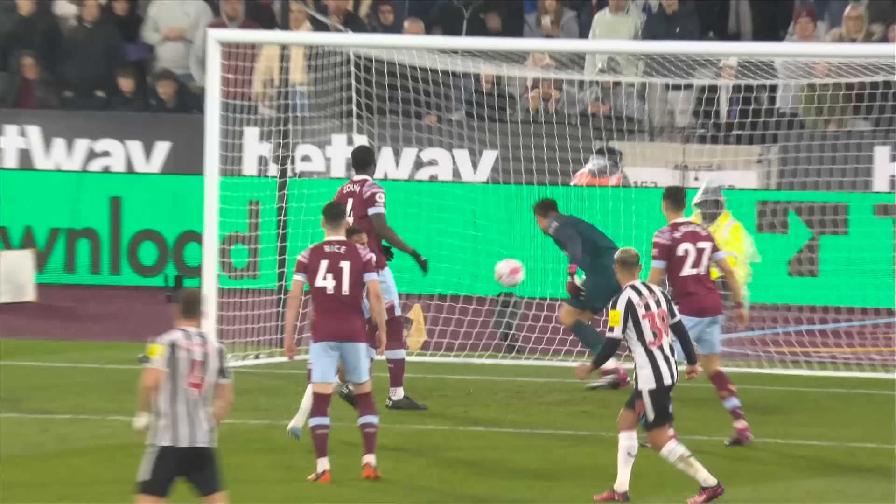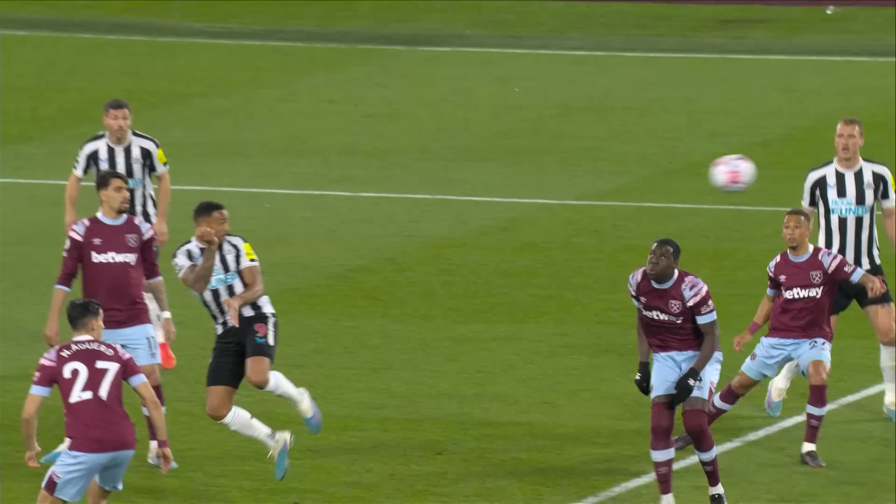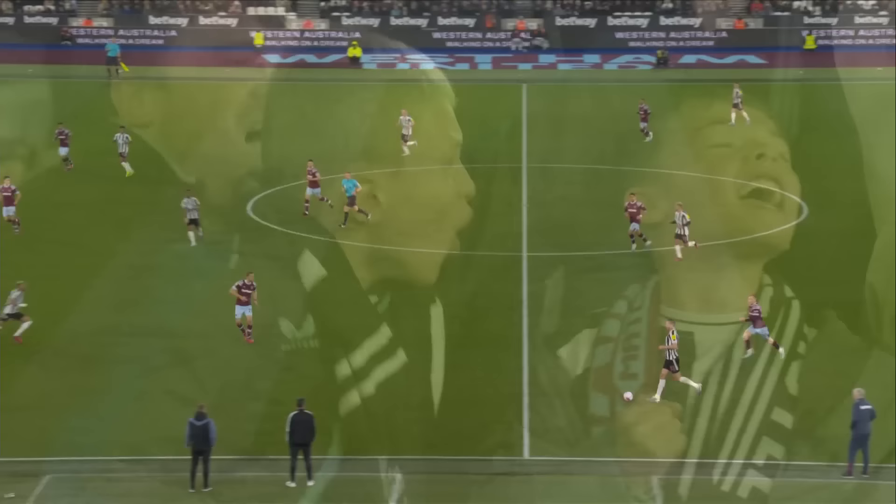That's a free header, isn't it? Saint-Maximin — they don't really clear the initial corner. Saint-Maximin keeps it alive and just helps the ball in there with his left foot. 1-0 up, to Saint-Maximin just past the halfway line.